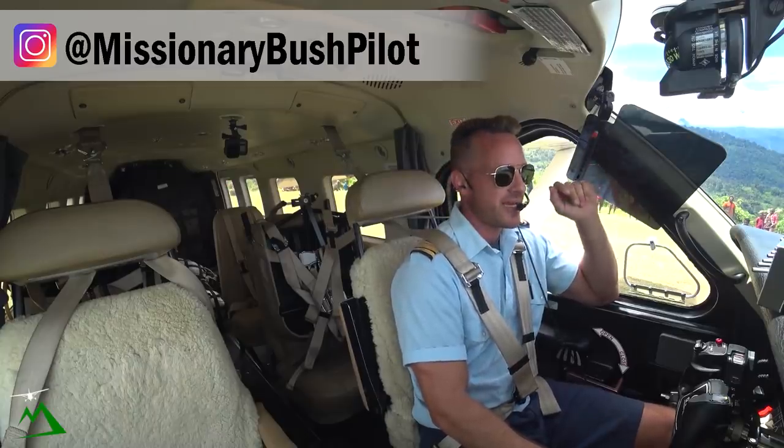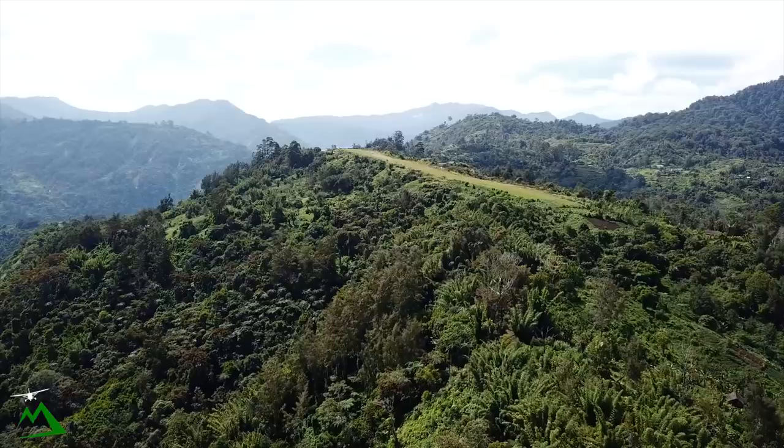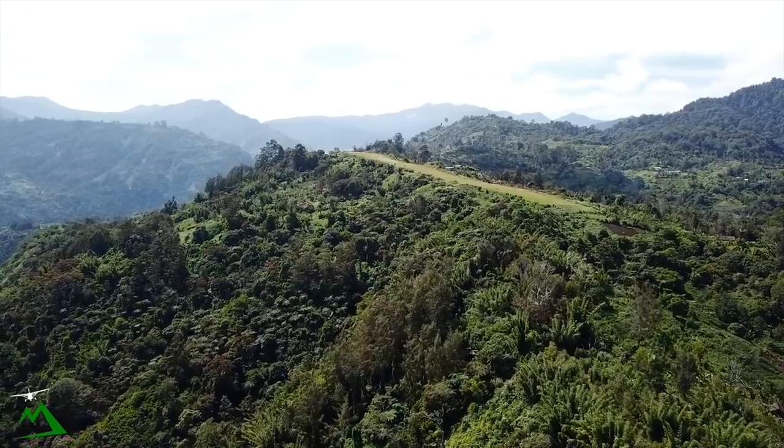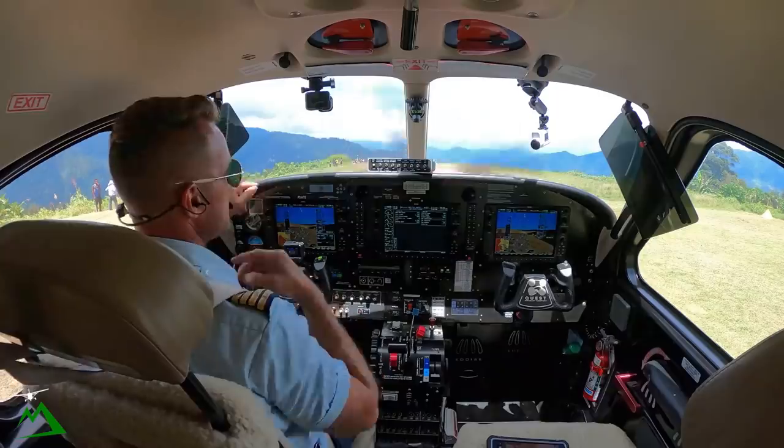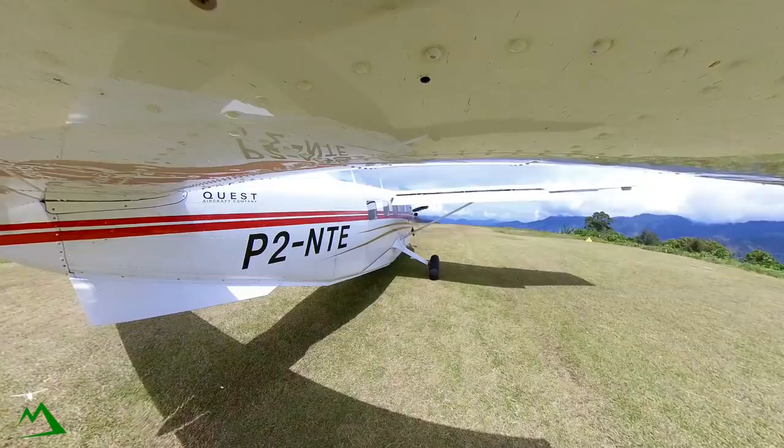Welcome back to the vlog and welcome here to Nankina. This is one of my favorite places to come by far. It's a 10% slope, 506 meters long, beautiful view out over the valley down to the coast about 20 miles down there. We're going to be heading back to Goroka, just a half hour flight.